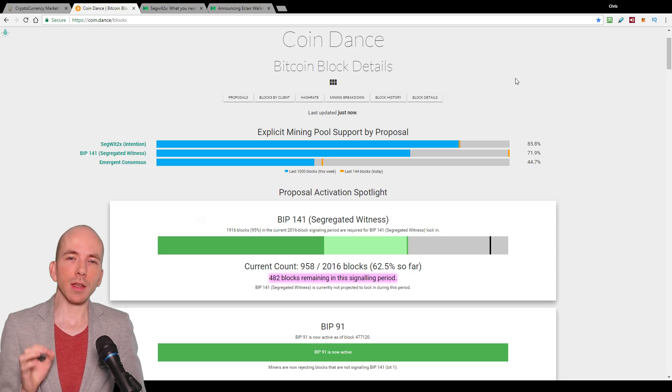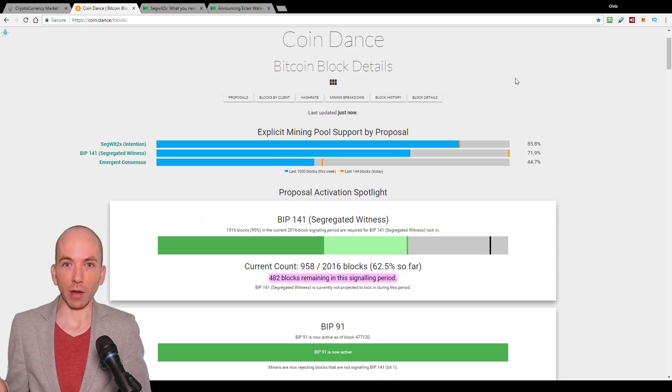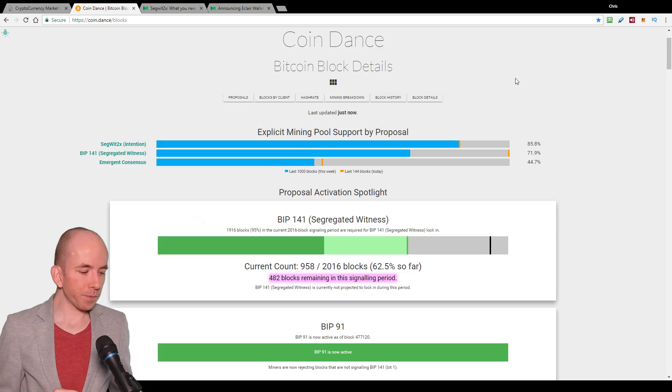The thing that will be different about the next lock-in period when it begins is that BIP91 forces all miners to signal for Segwit — that's an extra layer that guarantees Segwit will reach the threshold in that next lock-in period. It just happens that BIP91 appeared right in the middle of an existing activation period where some miners didn't have to signal for Segwit, and now they do.